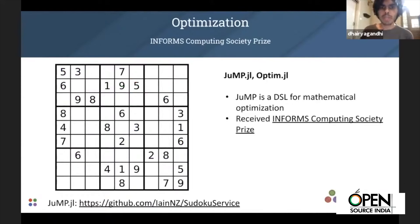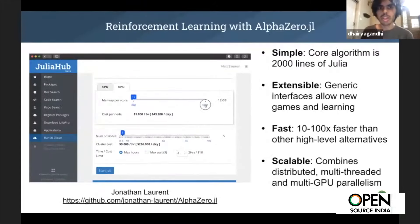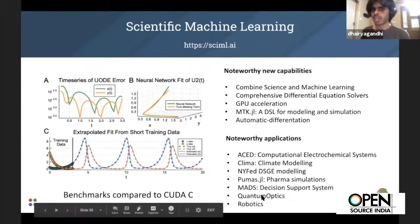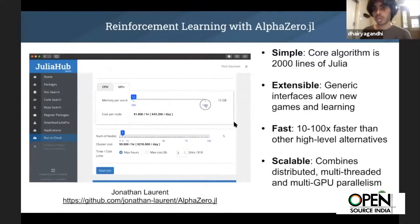More complex projects like Optim and JuMP do numerical optimization. Scientific machine learning incorporates both scientific computing and machine learning, and can scale out with the cloud to a very large degree. There's AlphaZero, a Julian implementation of the AlphaZero algorithm by DeepMind — somewhere between 10 and 100 times faster than other high-level alternatives, in under 2,000 lines of very simple Julia code. You can scale to a very large number of GPUs, showing the power of this approach.